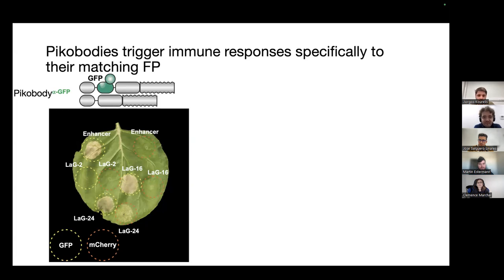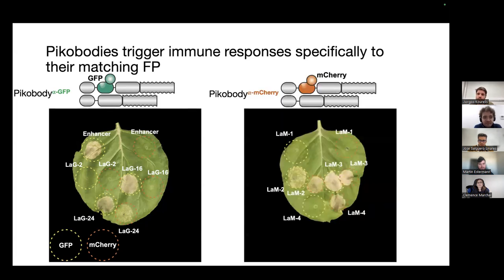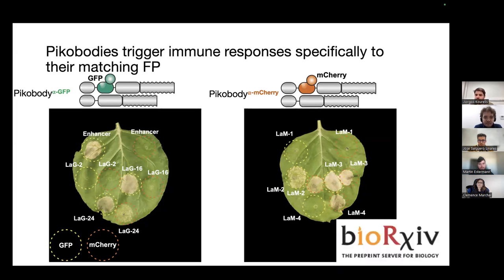And it didn't just work once. When we took nanobodies that bind mCherry — specifically LAM4 — co-expression with mCherry gave a very strong hypersensitive cell death response, but not when expressed with GFP. This confirmed we can do this against multiple targets with very high specificity. This is what was already shown in the bioRxiv preprint.